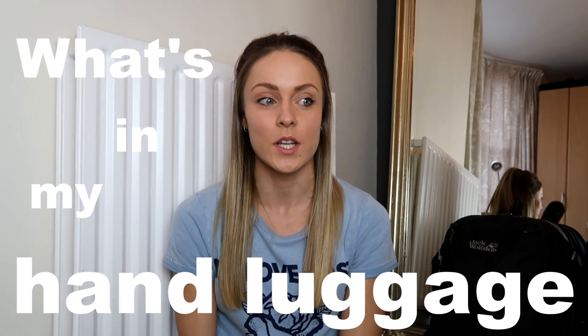Hey everyone, today I am going to be talking you through the things that I take with me in my hand luggage when I travel abroad.